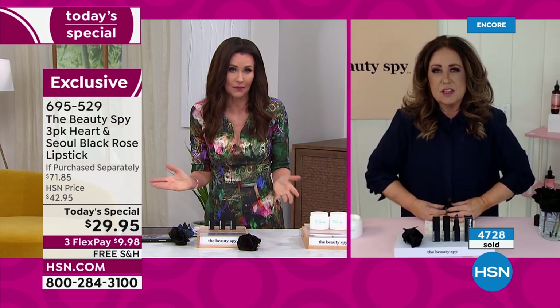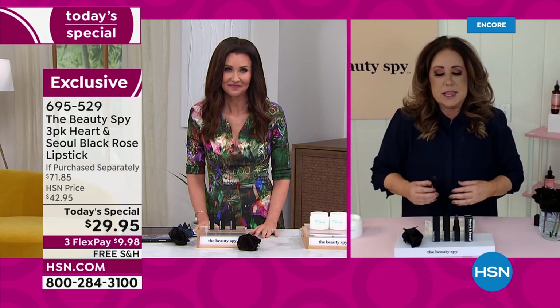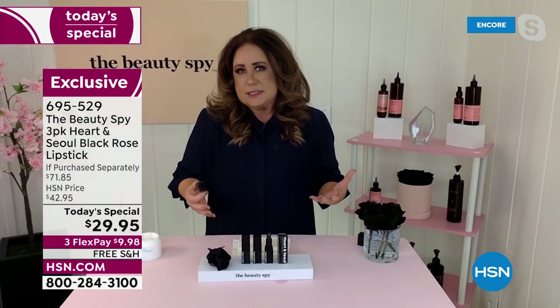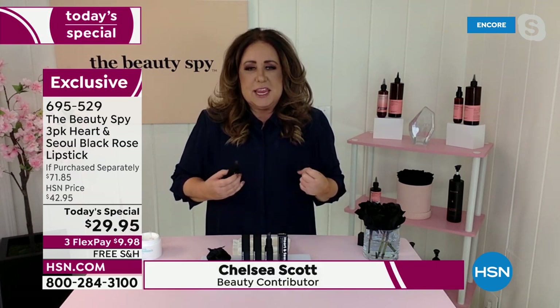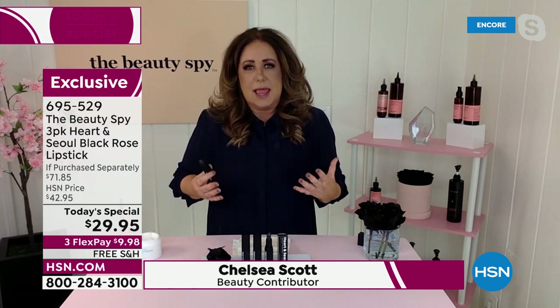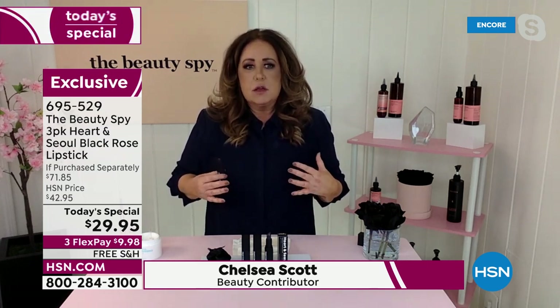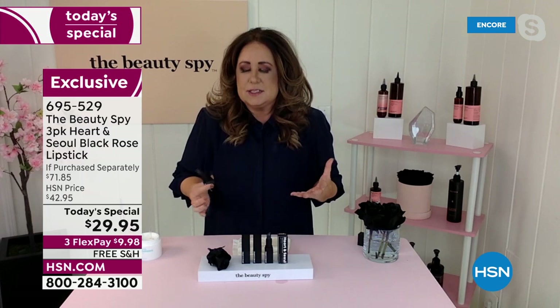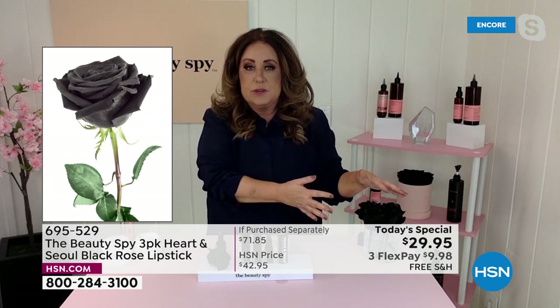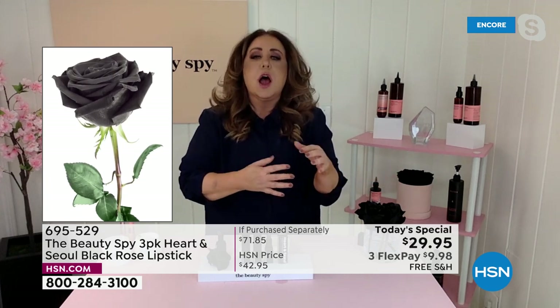This is a dream lipstick. We really put our heart and soul into creating this lipstick for you. We utilize something that's really rare — it's called a black rose. Now, a black rose isn't actually black — I need to be transparent about that. There's no such thing as an actual black rose. It is a dark, dark, deep purple. We actually had some flown in so you can see them here.